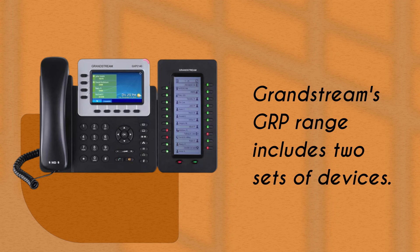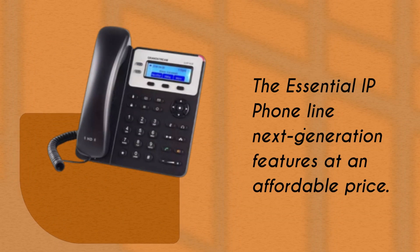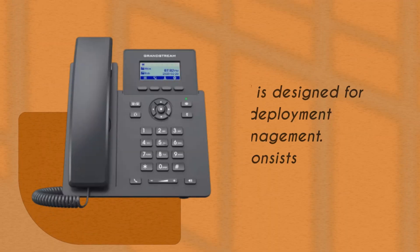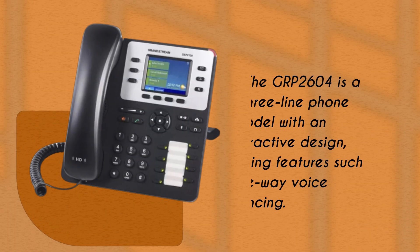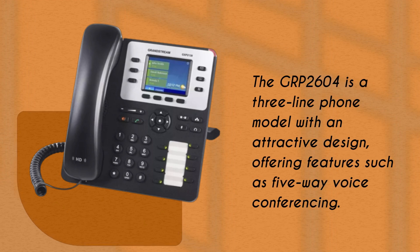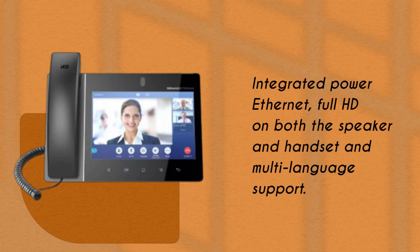Grandstream's GRP range includes two sets of devices. The Essential IP Phone line provides next-generation features at an affordable price, and is designed for mass deployment and easy management. This range consists of four devices. The GRP 2604 is a three-line phone model with an attractive design, offering features such as five-way voice conferencing, integrated Power over Ethernet, and full HD audio on both the speaker and handset, with multi-language support.